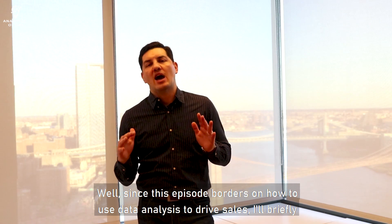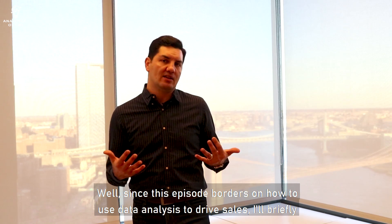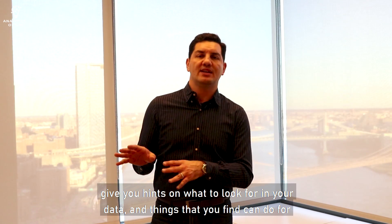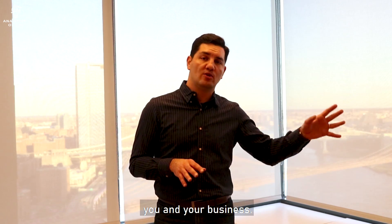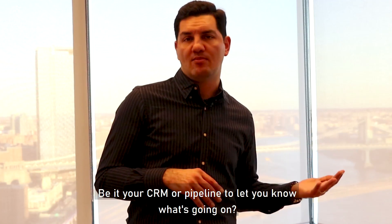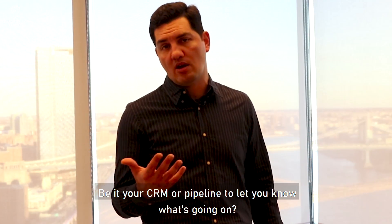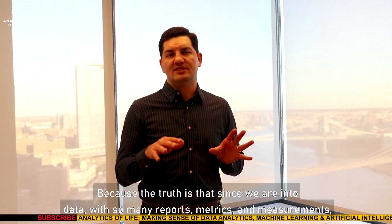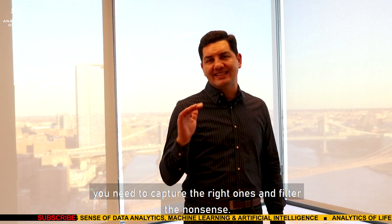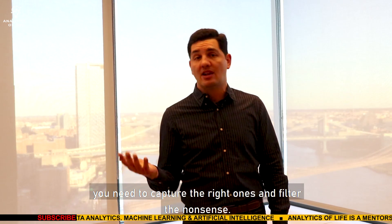Since this episode borders on how to use data analysis to drive sales, I'll briefly give you hints on what to look for in your data and things that you can find to do for you and your business. What should you be looking out for in your data system, be it your CRM or pipeline, to let you know what's going on? Because the truth is that since we are into data with so many reports, metrics and measurements, you need to capture the right ones and filter the nonsense.